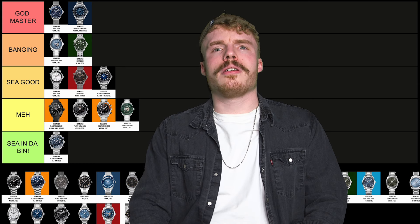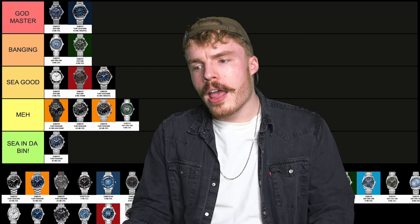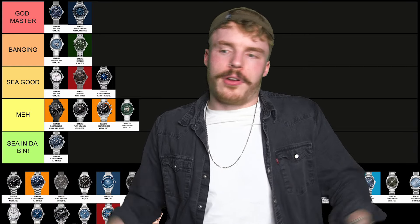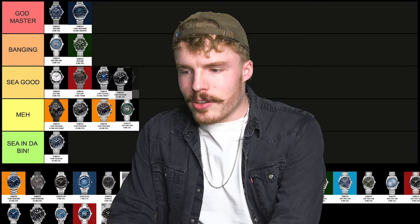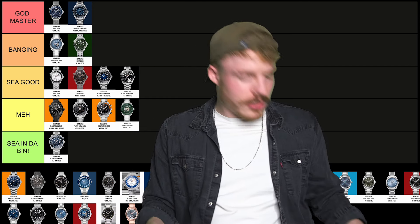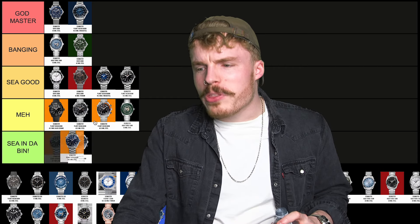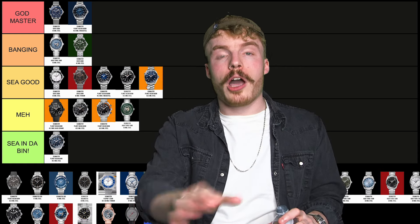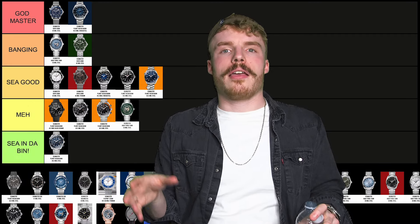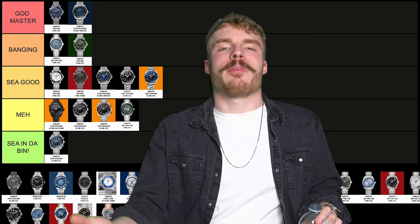The plain blue Planet Ocean 600 metre — the normal Planet Ocean. It's my favourite of the Planet Oceans, undeniably my favourite. So that's going to go in C good — I think it's going to be the highest rated Planet Ocean 600 metre on this list. It can go in C good. Lower than the blue? I prefer the black — but it can live in C good with the blue.